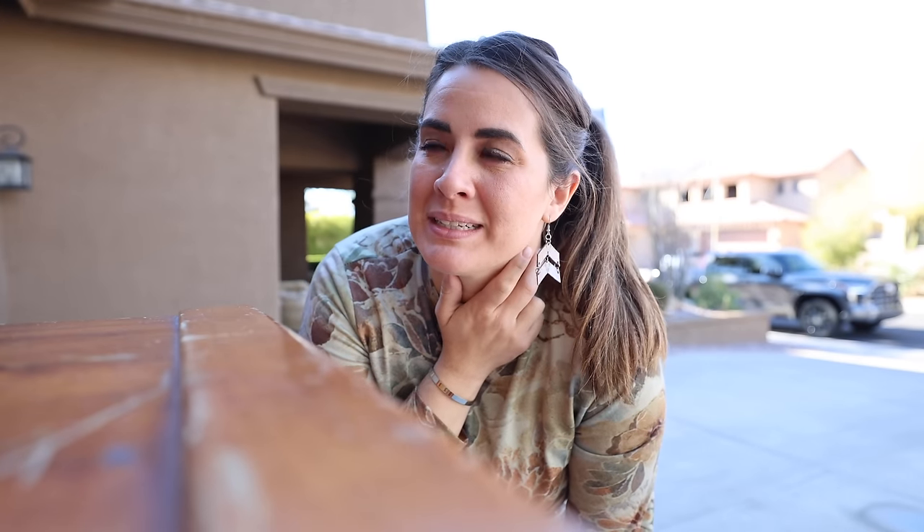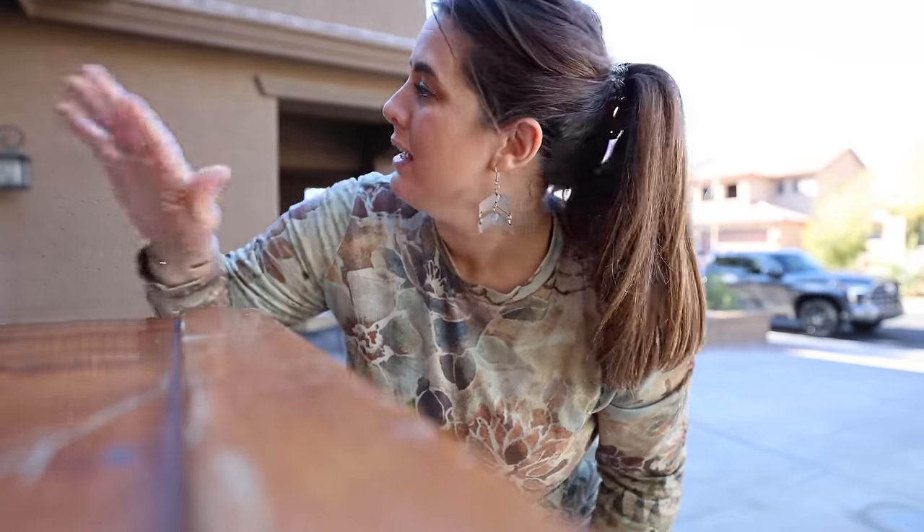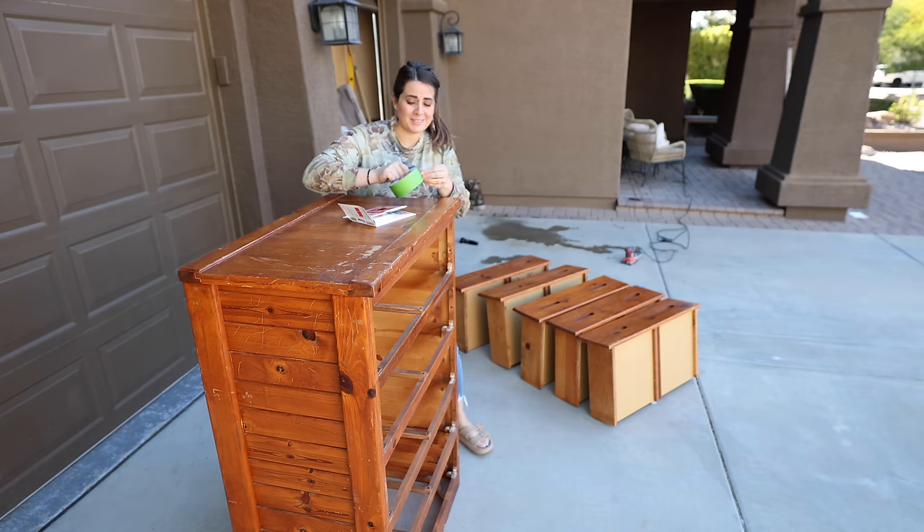I'm actually leaning towards the same color we used in Luke and Noah's bathroom, which is that really pretty Rosemary color by Sherwin-Williams. I think it's going to tie really nicely in the room, coordinate well with the Evergreen Fog we have, and bring a lot of depth. I'm also going to number the drawers just in case they're specific to what order they go in, so I don't mess it up.